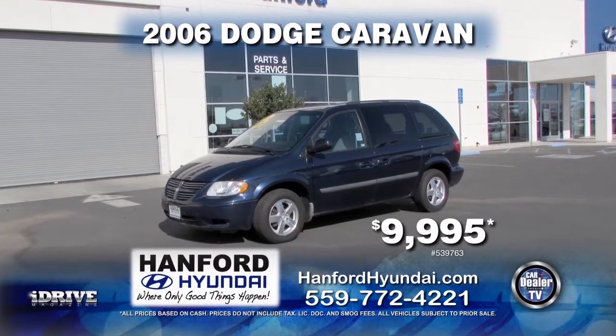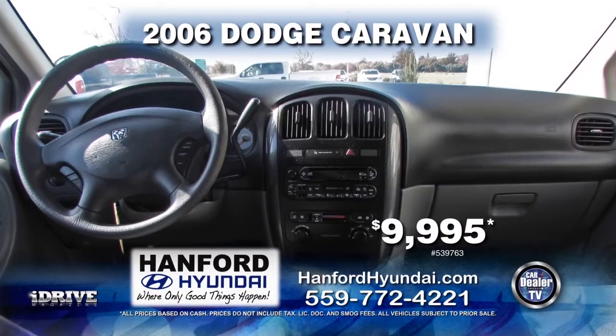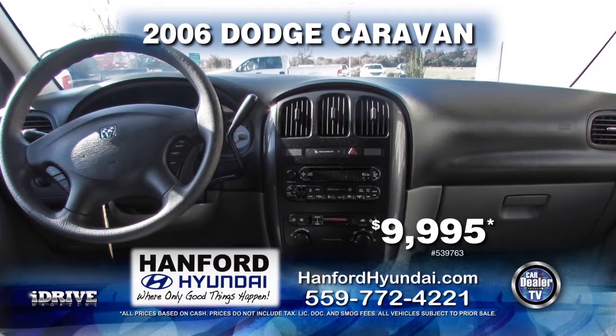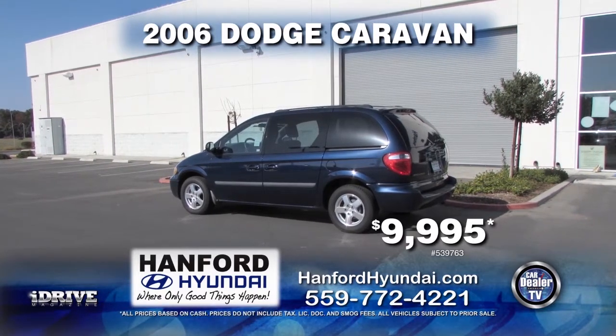Next up is a 2006 Dodge Caravan. This is equipped with an automatic transmission, power door locks, power windows, third row seating, and air conditioning. Get this now for only $9,995.